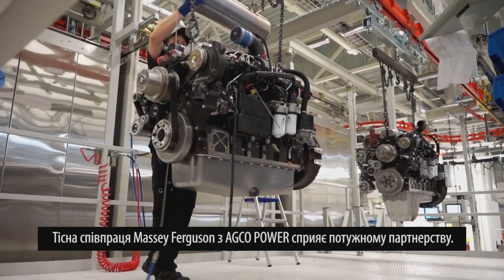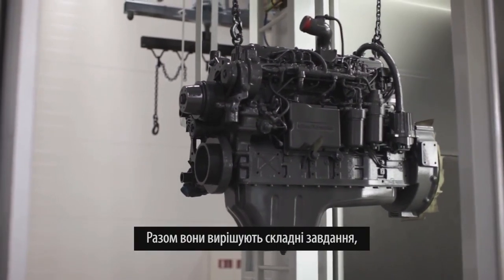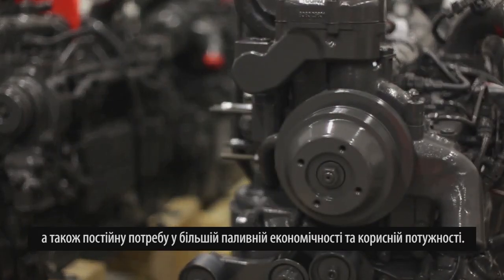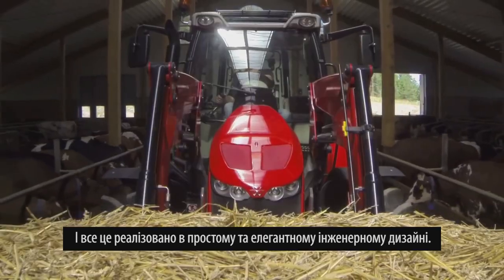Massey Ferguson's close working relationship with AGCO Power makes for a potent partnership. Together they are meeting the challenge to ensure emission compliance and cleaner air, plus the ever-present demand for more fuel efficiency and usable power — all wrapped up in a simple, elegant engineering design.